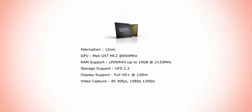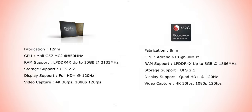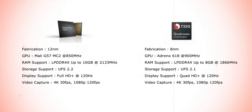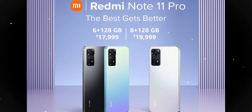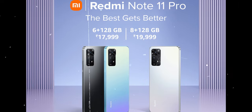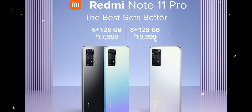The Redmi Note 11 Pro comes with the MediaTek Helio G96 processor, which is definitely not bad in terms of performance, but it is a downgrade compared to the Snapdragon 732G that the Redmi Note 10 Pro from last year had. Despite the downgraded specs, the introductory pricing of the Redmi Note 11 Pro is ₹17,999 — and Xiaomi will likely increase prices eventually, so keep that in mind.